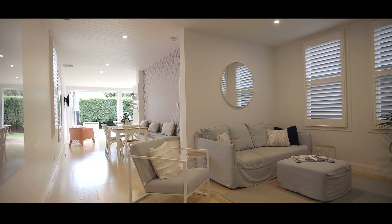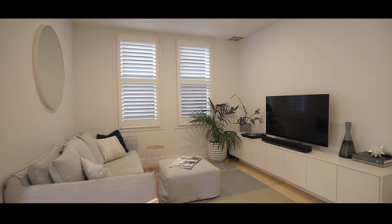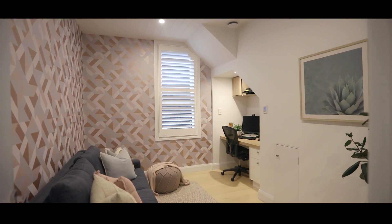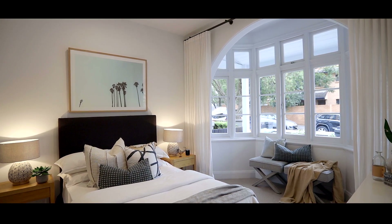United by an uplifting yet subtle color palette, this fully renovated freestanding family home showcases innovative design whilst remaining faithful to the beauty of its original federation architecture.